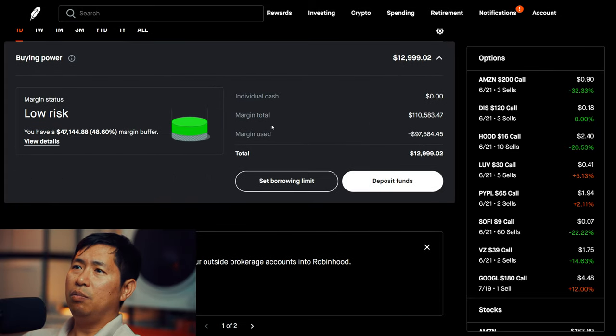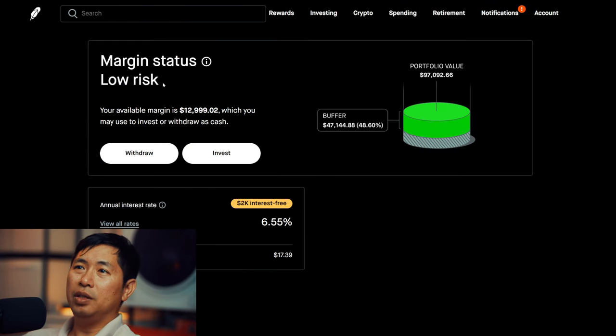This is a margin account. My margin total is $110,583.47. My margin used is $97,584.45, which leaves me with $12,999.02 in buying power. My margin status is low risk. My buffer is $47,144.88 — that's how much more money I can lose before I am margin called. My annual interest rate is 6.55%. The daily interest that I am paying is $17.39, and I am receiving $2,000 interest free.